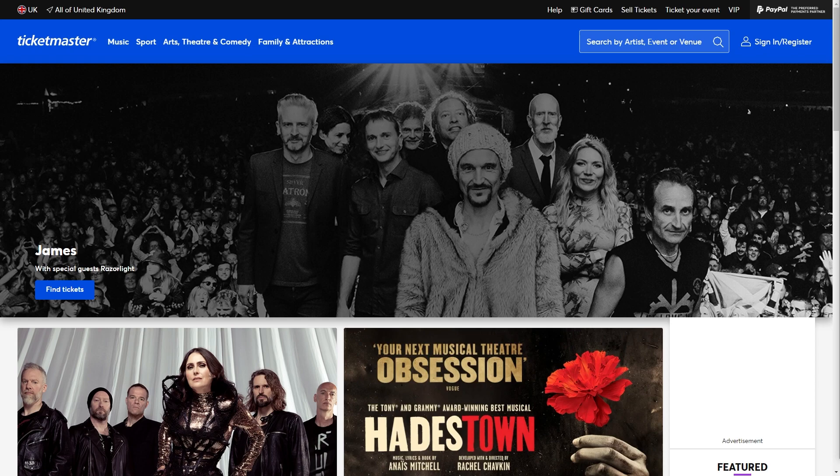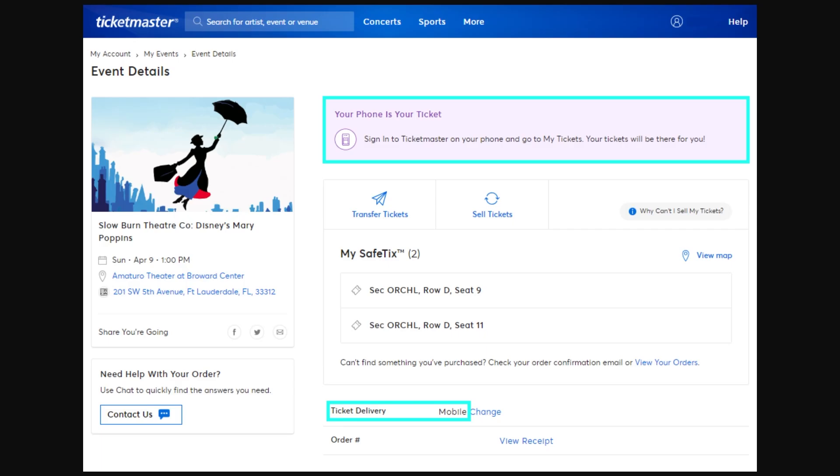The first thing you want to do is head over to Ticketmaster's website, and once you are on there it should look something like this. When you are on here, you just want to go ahead and sign in, and you can do this by going into the top right corner and clicking on the sign in/register button.